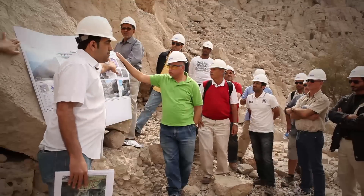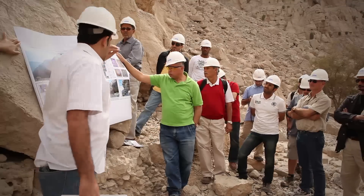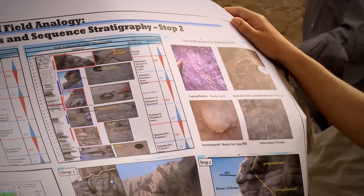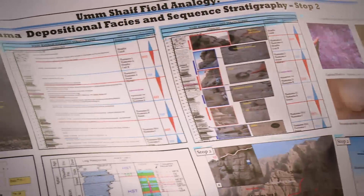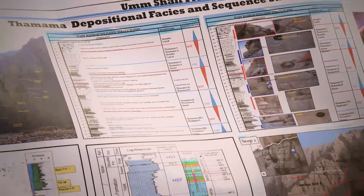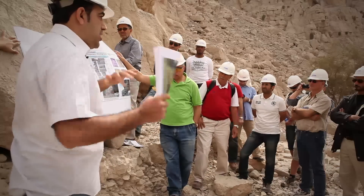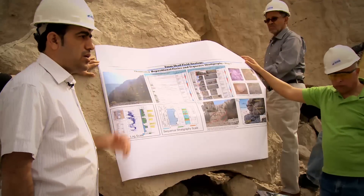Here are some examples of the fossils we are going to see: Thamama poroids, rudists, and other argillaceous fossils. There will be detailed discussions led by Mr. Elhami, who will explain the communication between this outcrop and our reservoirs within ADMA Opco.